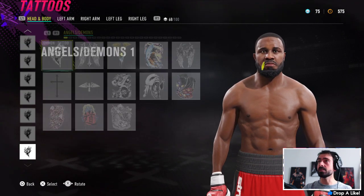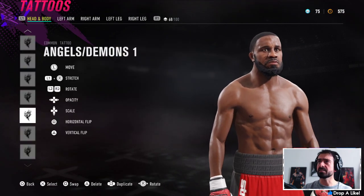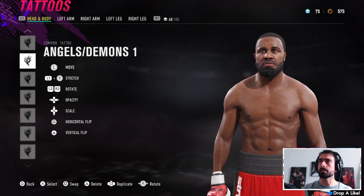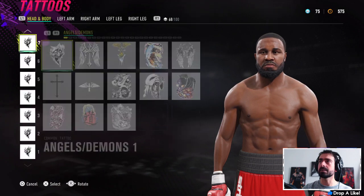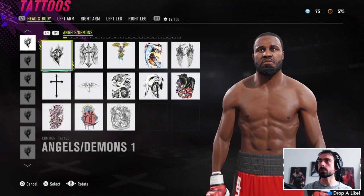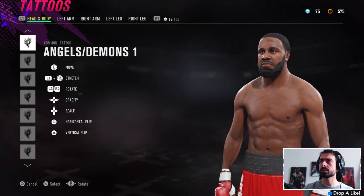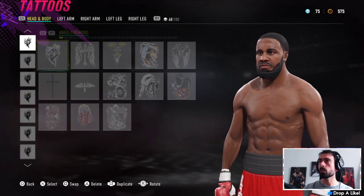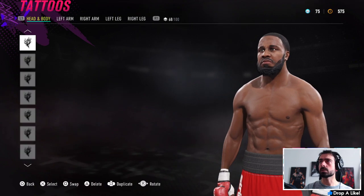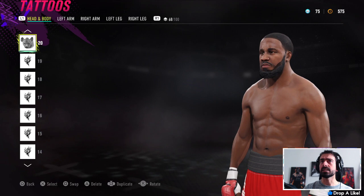For the facial hair detailing I've got angels and demons number six going around the facial hair area, just pasting it around to fill it all in — he's got quite a scruffy-looking beard around that part of his face. I had a different facial hair selected initially and changed it later, which is why there's layering around the lips. Angels and demons number one gives it that furry look compared to some of the other options.